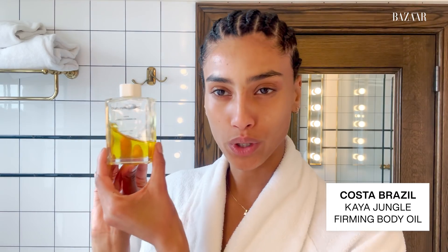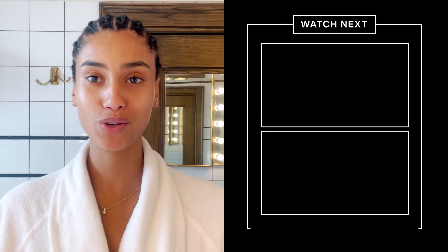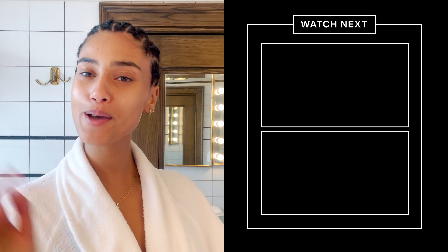The last step is the Kaya Jungle Firming Oil by Costa Brazil. After a shower and scrubbing the skin, I love to put this oil on my skin. I apply it on my neck, shoulders, and elbows. My skin is super dry, so I love using oils. Thank you guys so much for watching — I hope you've learned something and I'll see you guys another time. Bye-bye!